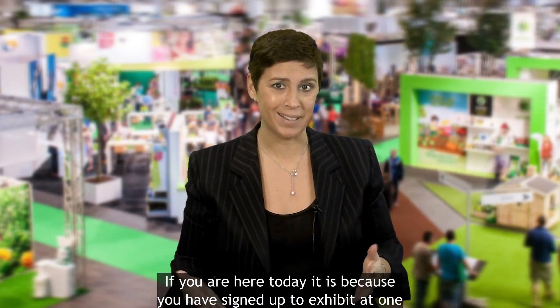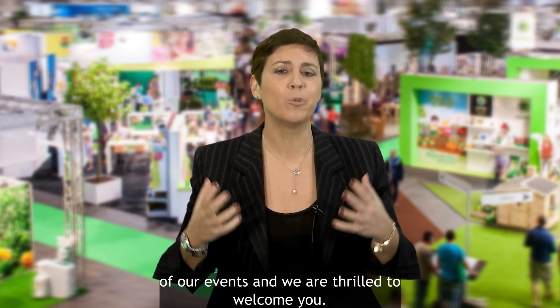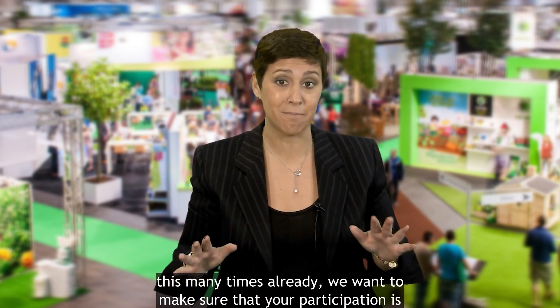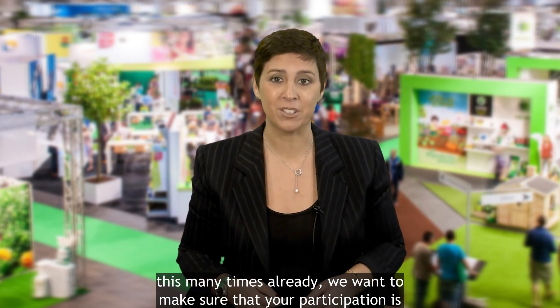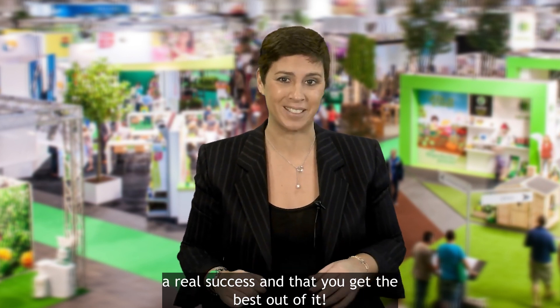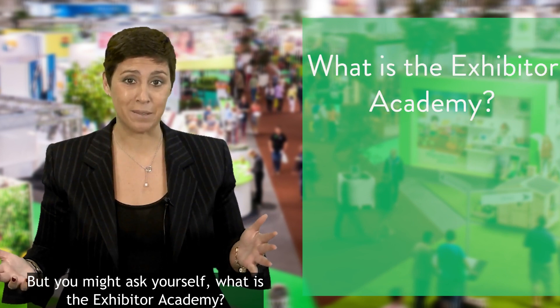Welcome to the Easy Fairs Academy. If you are here today, it is because you have signed up to exhibit at one of our events, and we are thrilled to welcome you — whether it is your first time as an exhibitor or whether you have done this many times already. We want to make sure that your participation is a real success and that you get the best out of it.